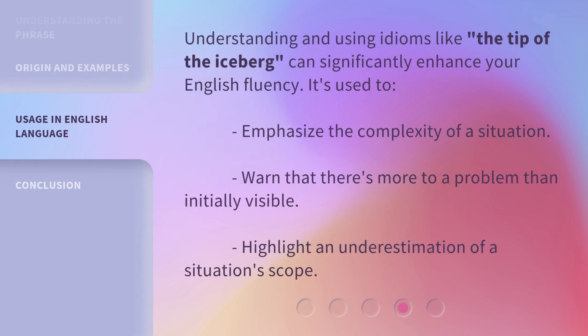Understanding and using idioms like the tip of the iceberg can significantly enhance your English fluency. It's used to emphasize the complexity of a situation, warn that there's more to a problem than initially visible, and highlight an underestimation of a situation's scope.